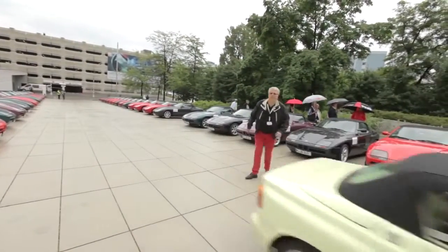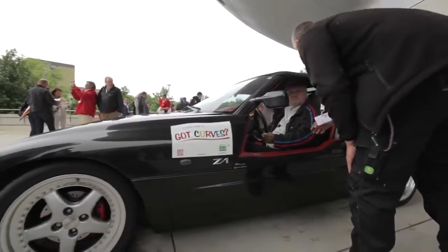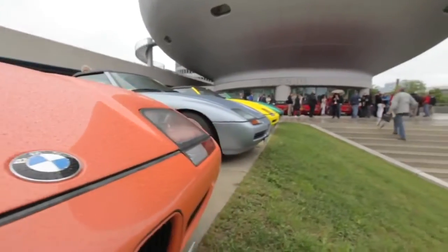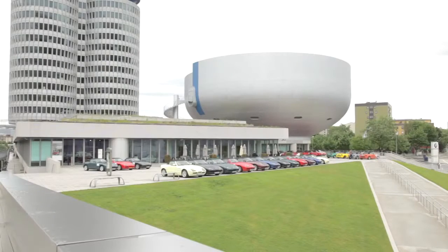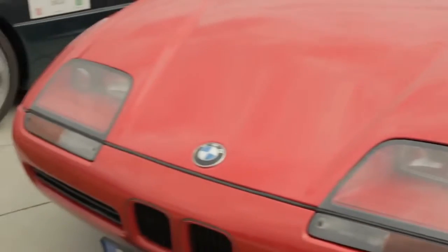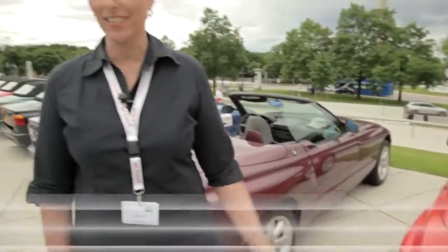The BMW Z1 was and still is revolutionary — very exceptional. This event marked the get-together of the first and the last BMW Z1. The latest Z1 off the line is next to the first one off the line, and we like to drive them behind each other. It's like Alpha and Omega — the circle is complete.